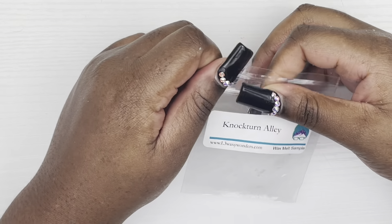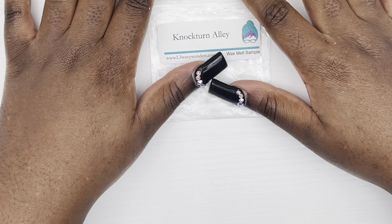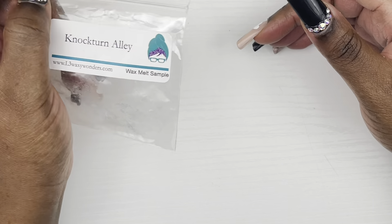Then we have Nocturne Alley — honestly, it smelled like nothing when I melted it. I've had this for quite a while; I think it came in my first order from L3. Yeah, I didn't smell anything, so I can't say much about it.